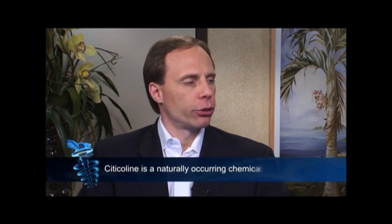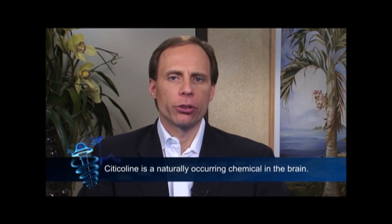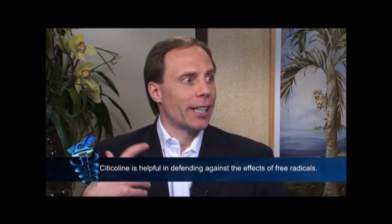One of the supplements most viewers probably have not heard about is called cetylcholine. Cetylcholine is a natural nutrient you can get as a supplement, and it's been shown in several very good studies to help with memory. It actually helps your brain cells produce energy better, and just like all the cells of the body, your brain cells have to produce energy effectively for your memory to work properly. It also neutralizes what are called free radicals — these damaging types of molecules which can actually damage your brain cells — and cetylcholine helps to offset that.